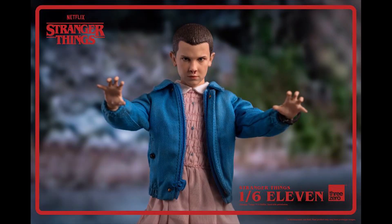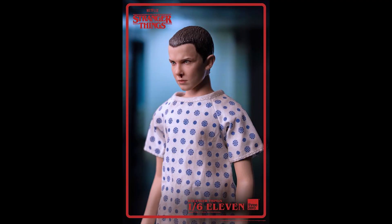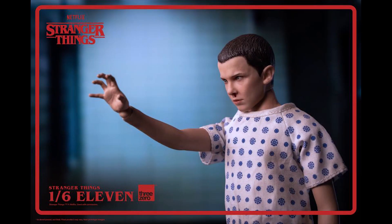A few things that stood out to me that I didn't like: the outfit first and foremost — let's start with the obvious — the wrist pegs are pretty big. They could have made the hands a little wider on the wrist area so not a whole lot of those wrist pegs are showing. Second, this hospital gown doesn't fit her quite nicely — maybe the material used is too stiff. They should have done swappable arms here in my opinion.